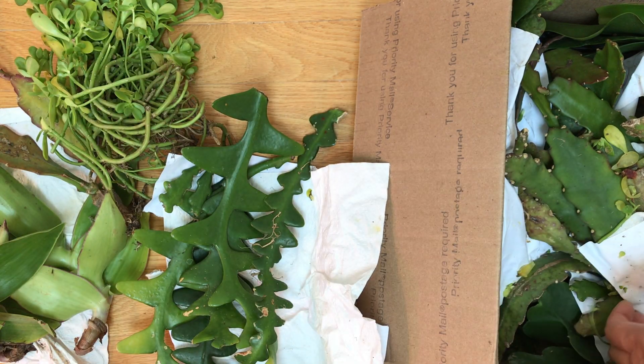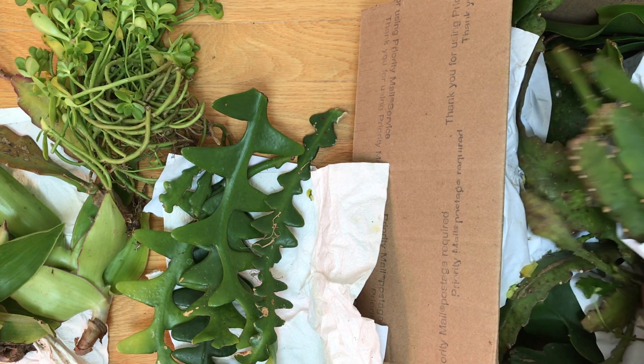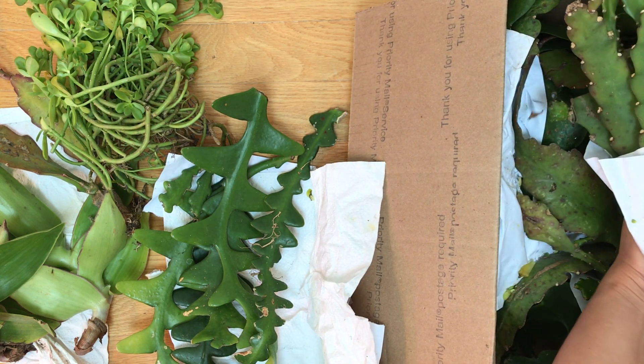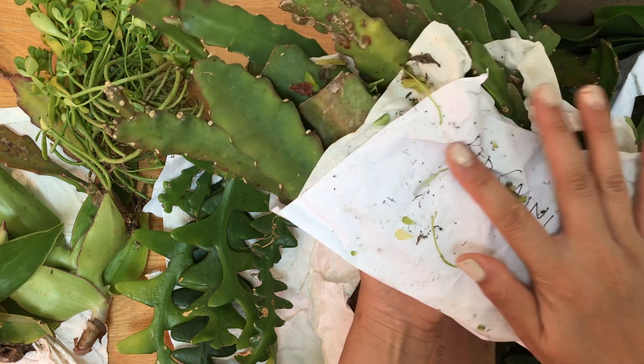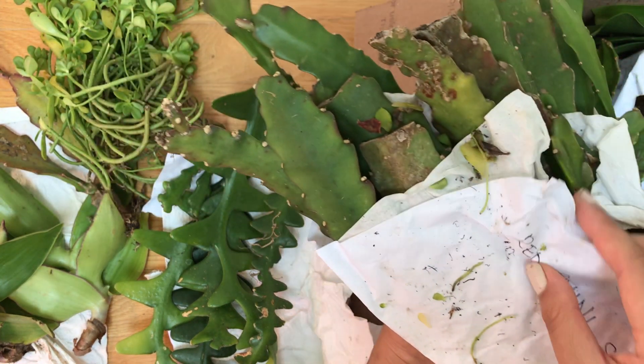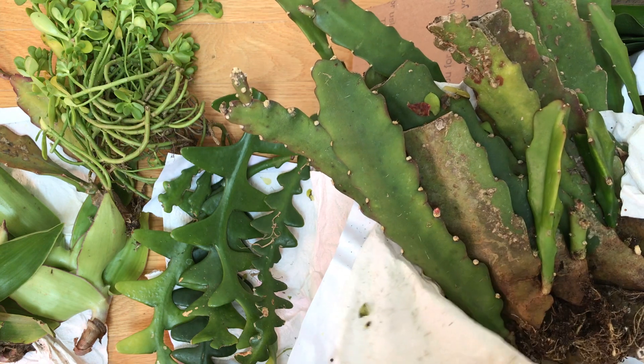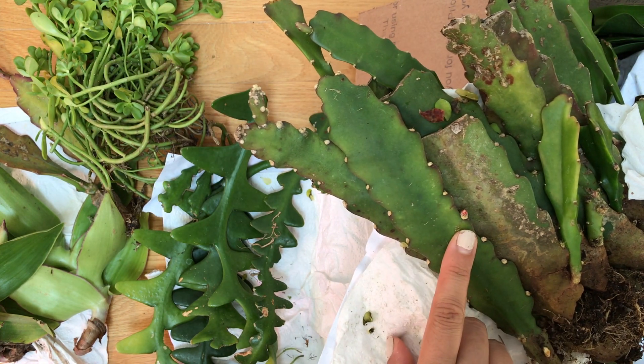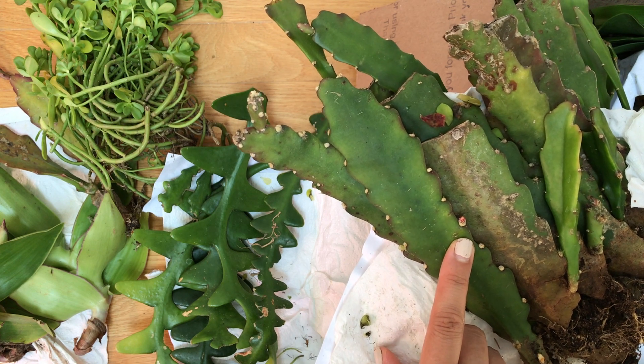Wow, these are huge! It says 'red mini size,' so these are probably smaller red flowers. Oh my god, is that a bud?! Holy moly!